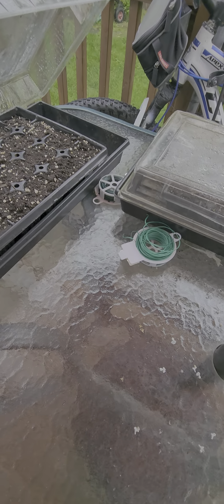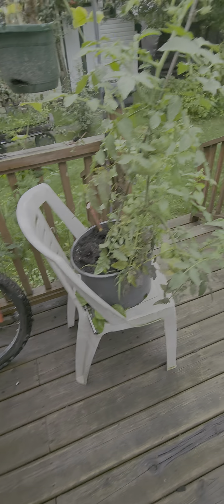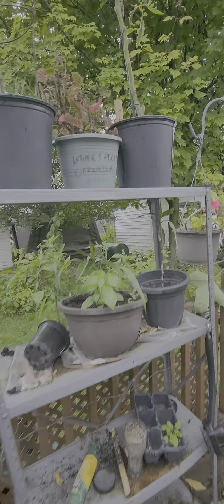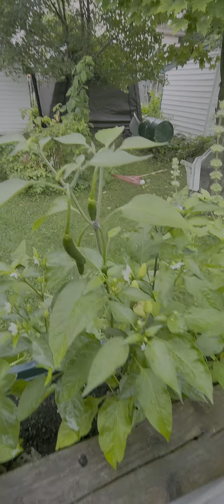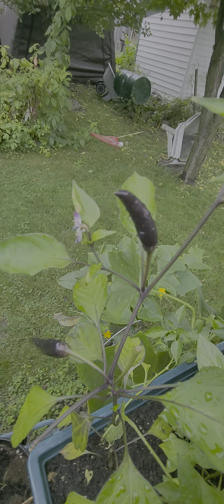Check the blueberries — nothing's germinated yet. Perfect. Let's check the hot stuff — there's a red tomato, doesn't look too good. Look at all the jalapenos — jalapenos, chilis, the purple ones. It's flowering.